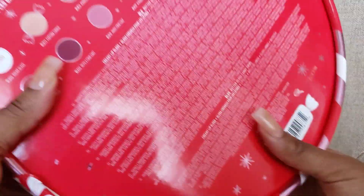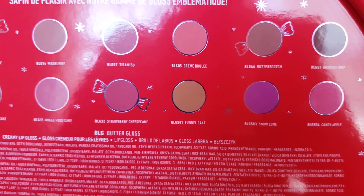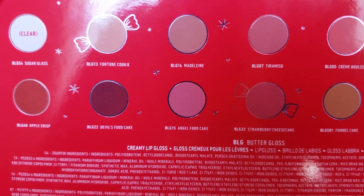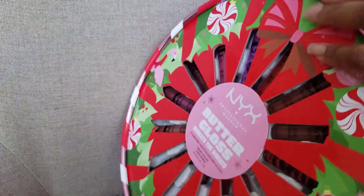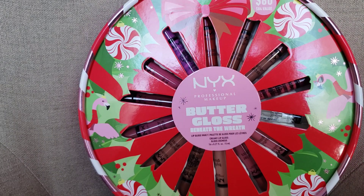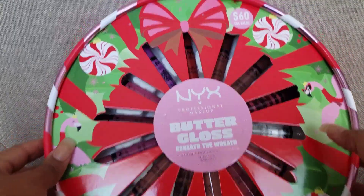I did open it up just to see them and then decided to share with everyone else. The flavors you get are: brownie drip, candy apple, snow cone, butterscotch, creme brulee, funnel cake, strawberry cheesecake, tiramisu, madeline, angel food cake, devil's food cake, fortune cookie, sugar glass, and apple crisp. There are several different varieties to choose from, and if there are some you won't use you can totally just gift those.